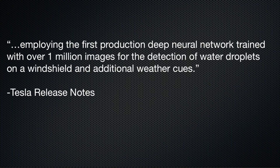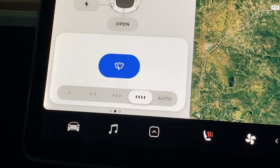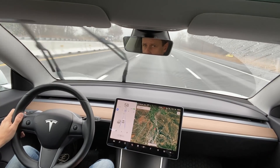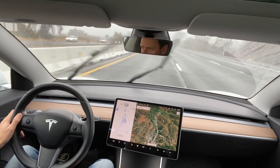According to Tesla, they have made improvements to the automatic wiper feature by employing the first production deep neural network trained with over one million images for detection of water droplets on a windshield and additional weather cues. If the wipers still don't perform to your satisfaction, Tesla recommends you manually adjust to your preferred wiper speed, which will then be recorded to further train and improve the network in future updates. What this tells me is that it will not train the auto wipers to your personal needs, but rather it will gather data from all Teslas, collaborate that data, and make improvements based on the Tesla community as a whole.